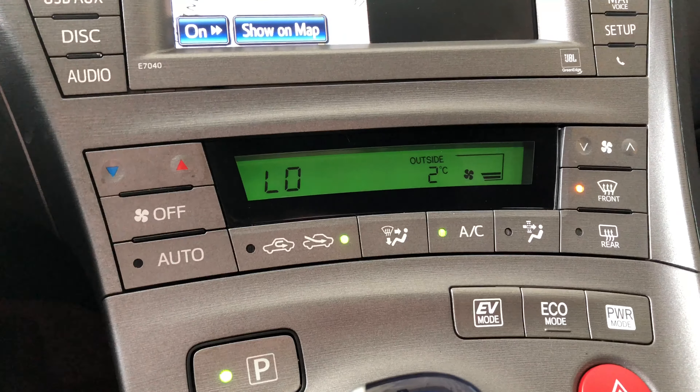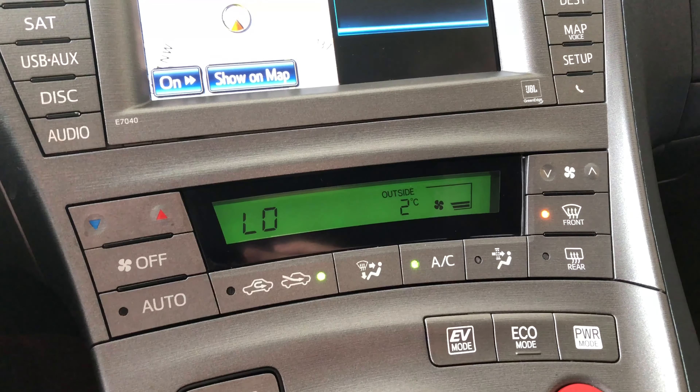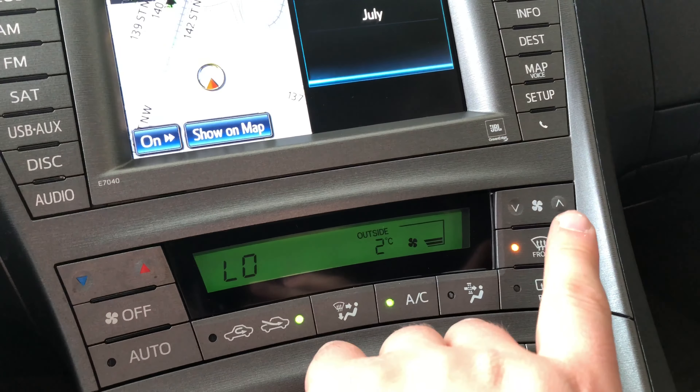Moving down to our climate control system — nice and simple. Of course you have your temperature button right here and your intensity right there. On the top right corner here is the shifter. Underneath is this nice little storage compartment.